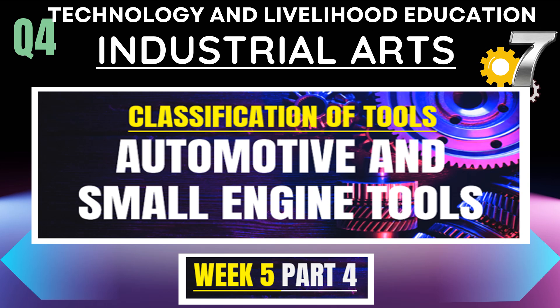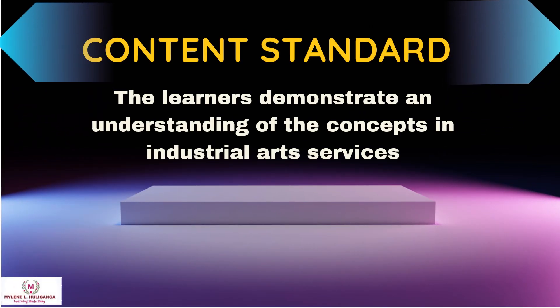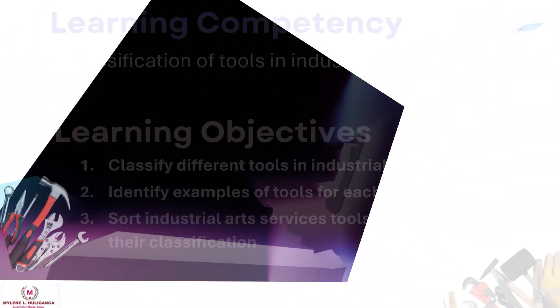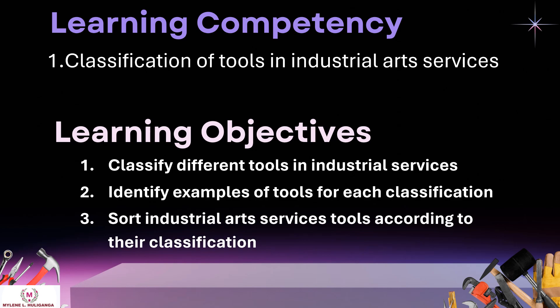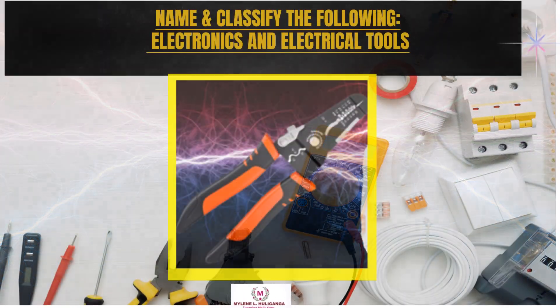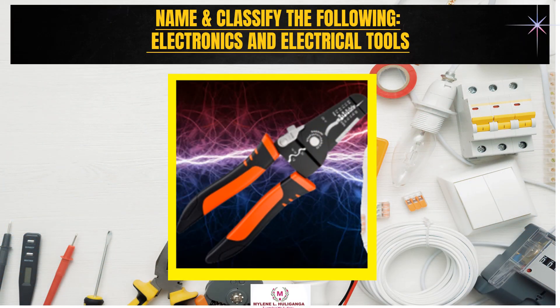Technology and Livelihood Education, Industrial Arts for Grade 7, Quarter 4, Week 5, Part 4. Our topic is classification of tools: automotive and small engine tools.